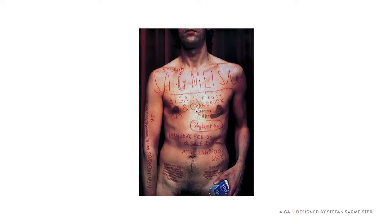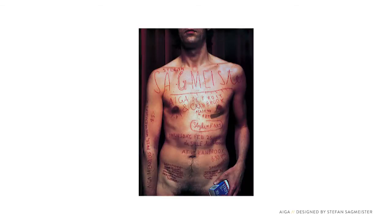Stefan Sagmeister is an art director from New York who is known for putting himself in his work. This is a poster he did for an event he spoke at. He had his assistant actually cut the details of the event into his skin. He did this partly for shock value, but also because it served to visualize the pain of the design process — it served the concept. When I first saw this poster it was shocking. I didn't know that sort of thing was allowed in graphic design.